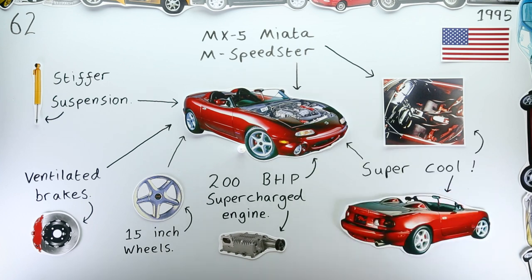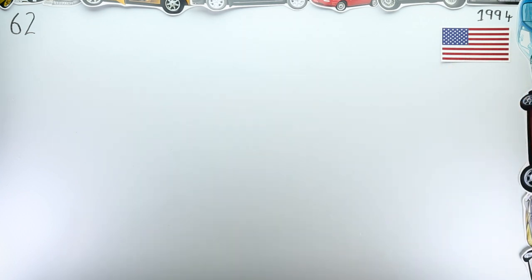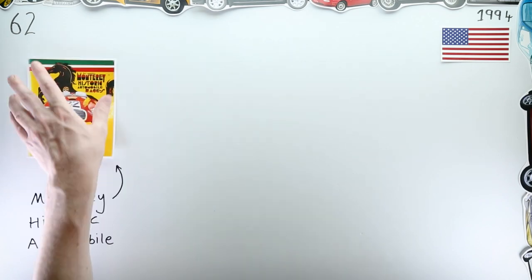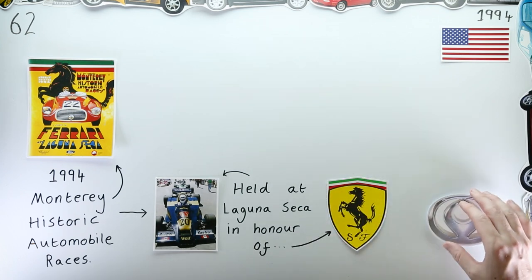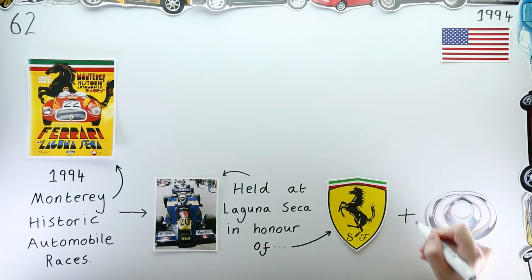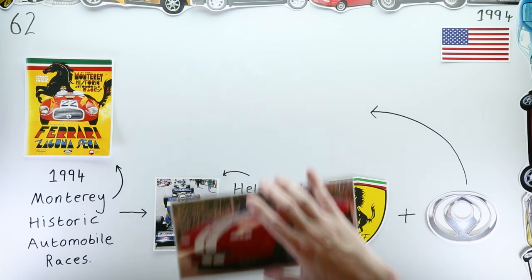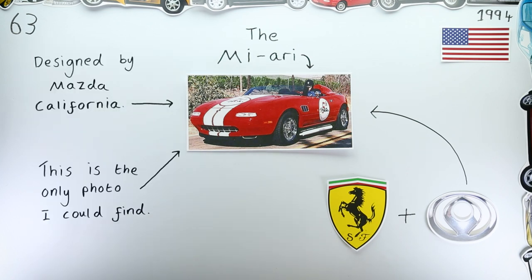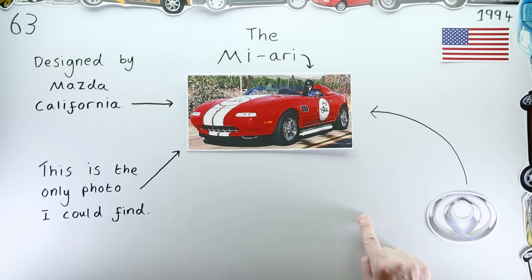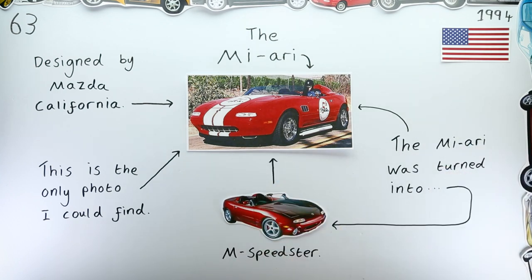The Miata M Speedster isn't particularly well known, but it's positively world famous compared to the car it was based upon. A year earlier, in 1994, at the 21st annual Monterey Historic Automobile Races, Ferrari was being tributed at the event. So Mazda, to honour the great Italian marque, produced a Miata concept inspired by historical Ferrari shapes, known simply as the Miari. Very little information about this car exists and even fewer photos — because a very short time after the historic racing event, the Miari was torn apart and turned into that M Speedster.